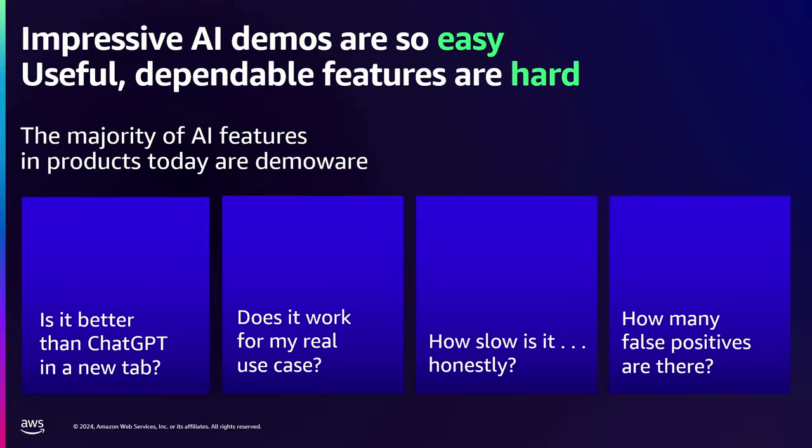Is it slow? You see these fast, often sped-up demo videos. You go to use it, and the thing is actually maybe slower than you would have done it manually yourself. How many false positives are there? How many nines of reliability does this AI feature have? Often it's zero nines of reliability — it works some of the time. So this is the reality that you encounter when you start building.